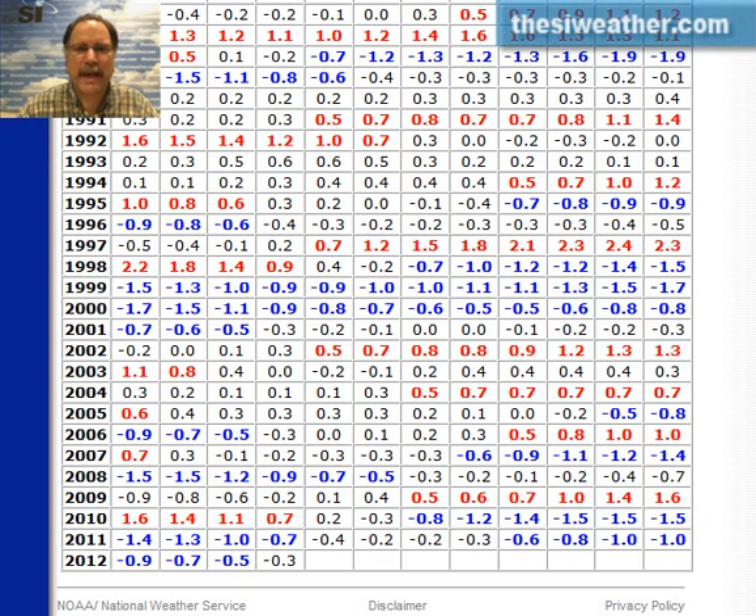Over this past winter we had moderately strong La Niña conditions with colder than normal temperatures. That has evolved into neutral conditions and now it appears to be evolving into El Niño, which is warmer than normal temperatures off of the South American coast. A couple of months ago we put out our tropical outlook for this summer, and part of that forecast was based on the expectation of La Niña evolving into El Niño over the summer, and it appears that that indeed is happening.